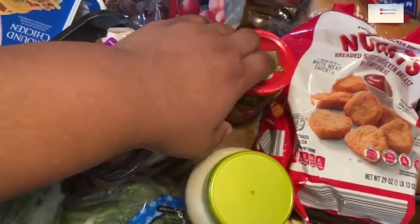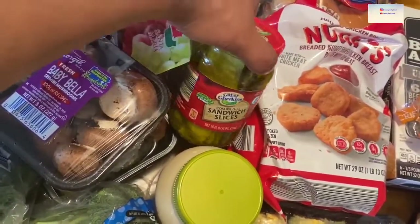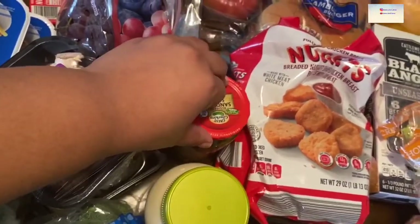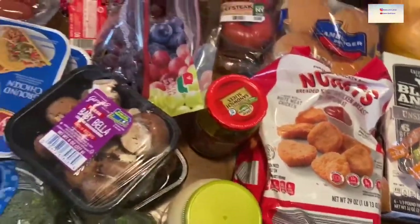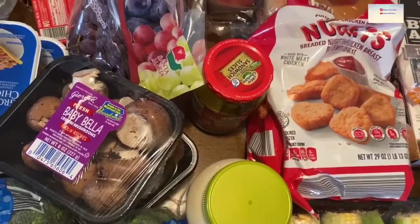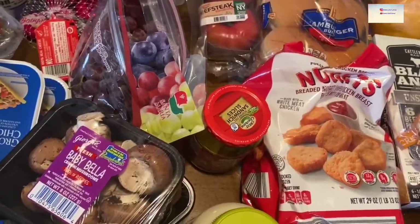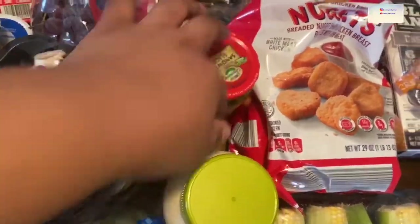And then pickles — this is actually a replacement. That's one of the things with Instacart. If you're not familiar, you pick from the list what you want, send it over, and give them authority to either find a comparable replacement or, if you say no, they'll give you a refund. This was a replacement, which is fine.